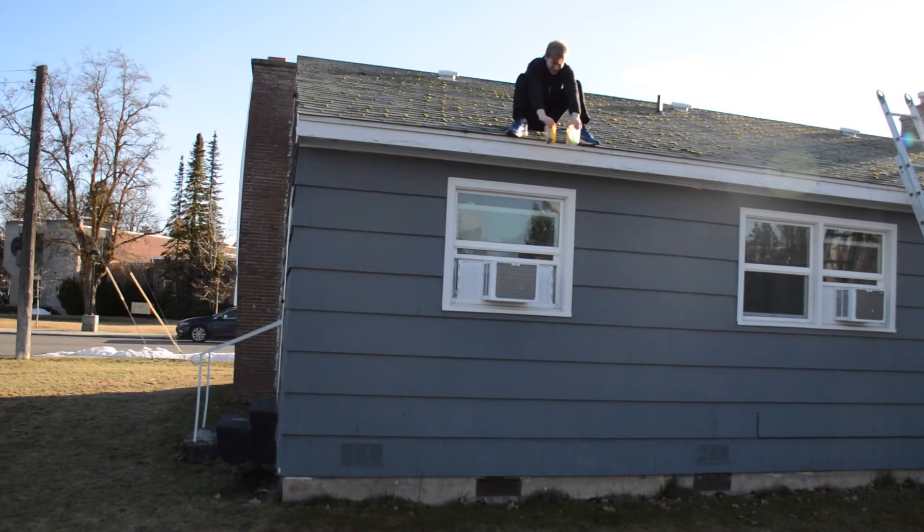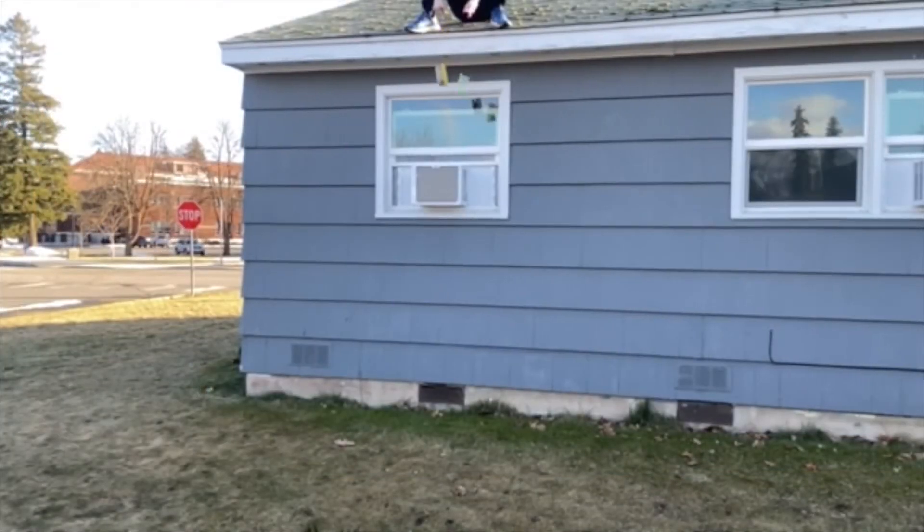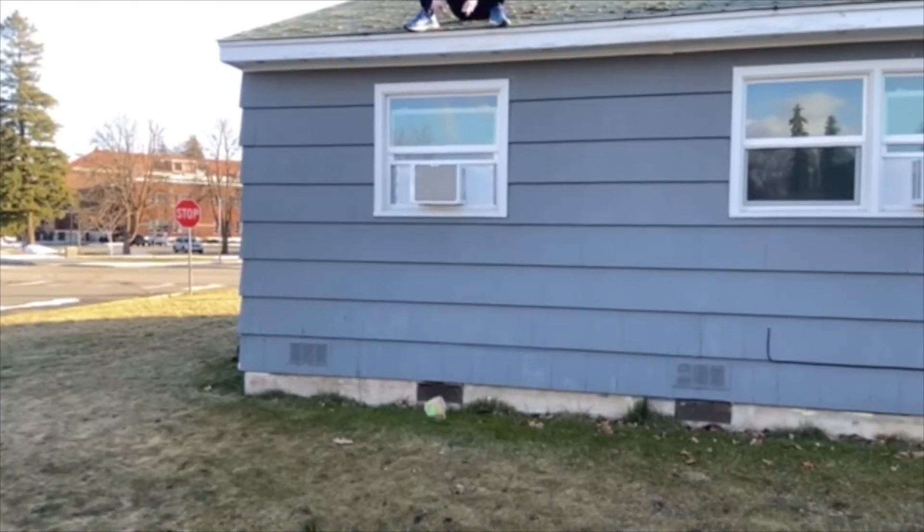All right, Jacob has made it up to the roof of the building and is about to drop the containers. Three, two, one. As you can see from the video, the two objects hit the ground at basically the same time. Any slight discrepancy can be attributed to experimental error.